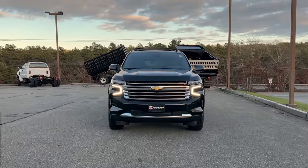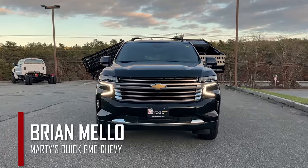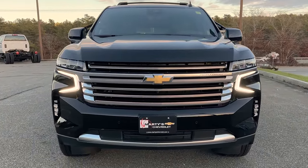What's happening everyone, welcome back to the channel. My name is Brian Mellow with Marty's Buick GMC and Chevrolet, and in today's video we'll be checking out this beautiful 2023 Chevy Suburban High Country. Let's get into it.